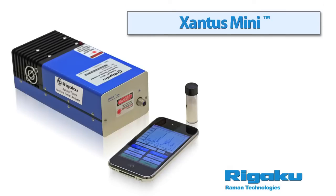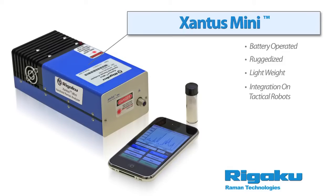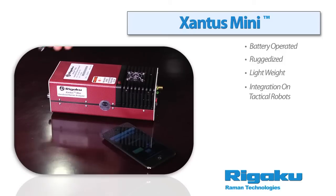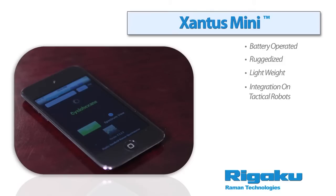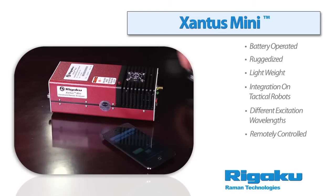The Xantis Mini is our smallest Raman analyzer. It is battery-operated, ruggedized and very lightweight. Designed for integration on tactical robots, it allows homeland security and law enforcement personnel to quickly and accurately identify unknown chemical substances via remote control. The Xantis Mini platform is flexible to accommodate different excitation wavelengths and detector array options, and is controlled with Rigaku Micro 2020 for mobile devices.